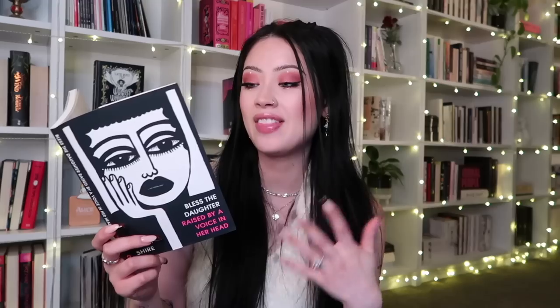Then I got Teaching My Mother How to Give Birth by Warsan Shire — a really thin, cute little poetry book. I've heard great things but also mixed things; it's supposed to be quite disturbing. I'm very excited to see what I think. I also got Warsan Shire's newest poetry collection, Bless the Daughter Raised by a Voice in Her Head, which contains poems of migration, womanhood, trauma, and resilience.